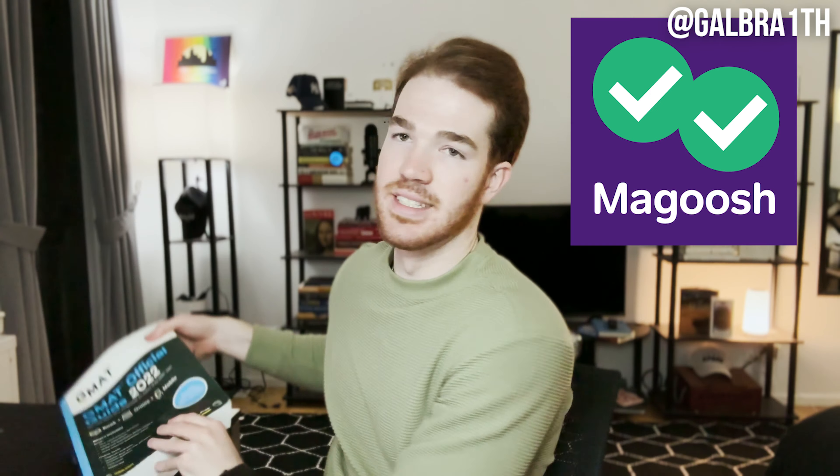Studying for the GMAT is hard. I just wrapped up week nine, month two of my current GMAT prep. I have now completed over 1,400 practice problems, both on Magoosh as well as in the official guide prep book. I have also taken three practice exams using Magoosh's mock exams, so let's dive into how I'm doing.